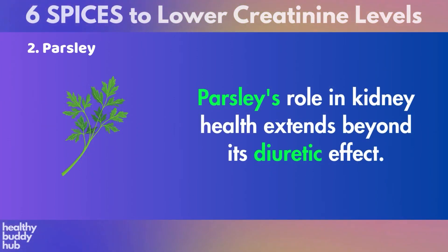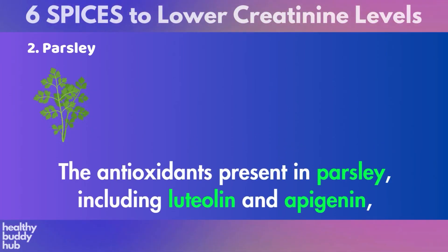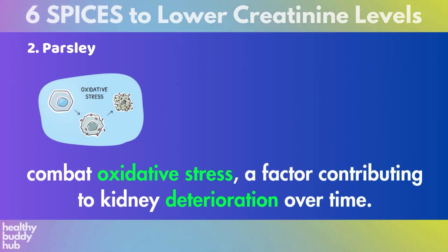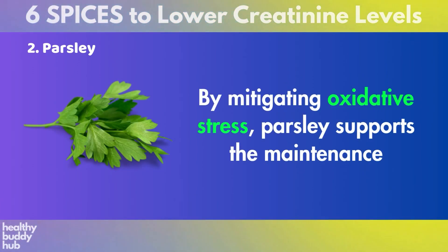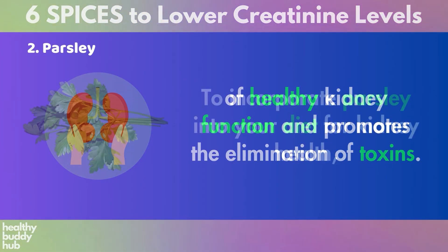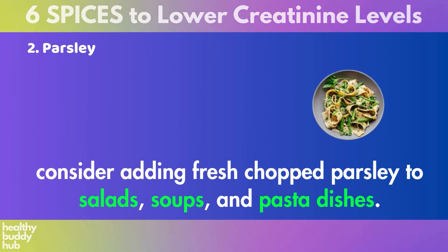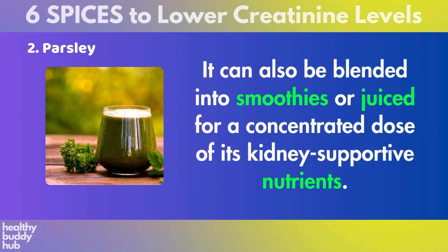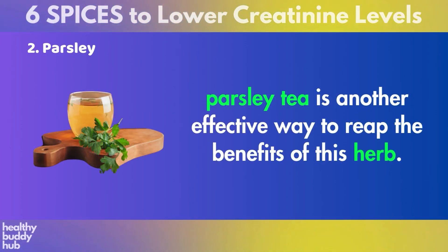Parsley's role in kidney health extends beyond its diuretic effect. It contains compounds that may help reduce inflammation and protect against kidney damage. The antioxidants present in parsley, including luteolin and apigenin, combat oxidative stress, a factor contributing to kidney deterioration over time. By mitigating oxidative stress, parsley supports the maintenance of healthy kidney function and promotes the elimination of toxins. To incorporate parsley into your diet, consider adding fresh chopped parsley to salads, soups, and pasta dishes. It can also be blended into smoothies or juiced. Parsley tea is another effective way to reap the benefits of this herb.